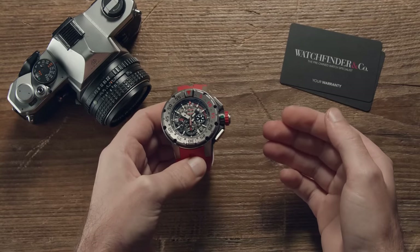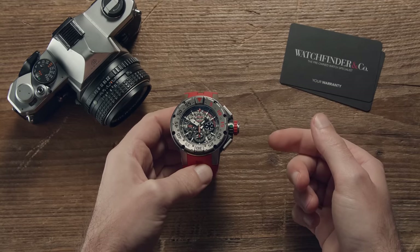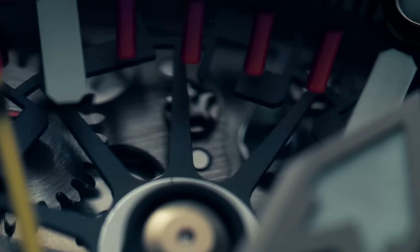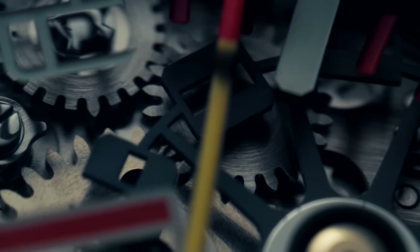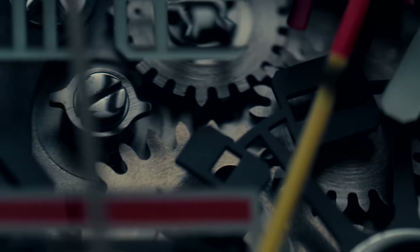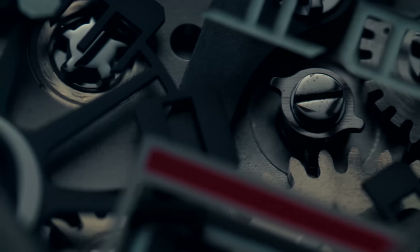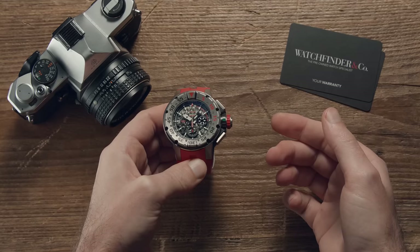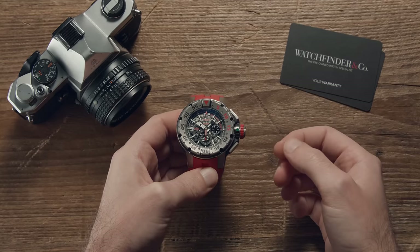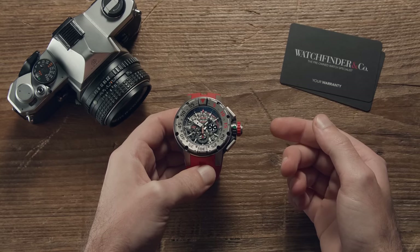For most people, the function of a watch is really just about telling the time, maybe the date. For Richard Mille, it's a challenge to break every convention known to man, and then some. The $150,000 RM32 dive watch is indeed no exception, packing everything you can think of and more into perhaps the craziest watch in the segment. Here are five things this watch does that are just — well, you'll see.